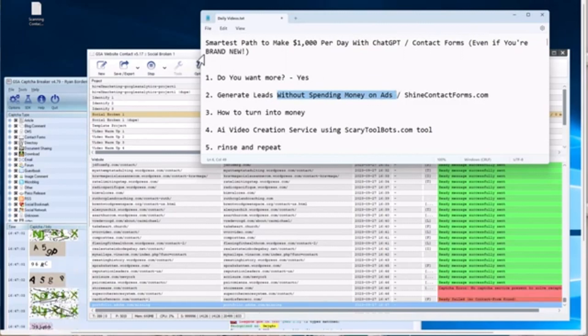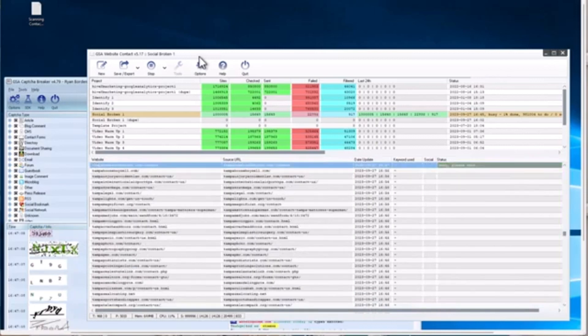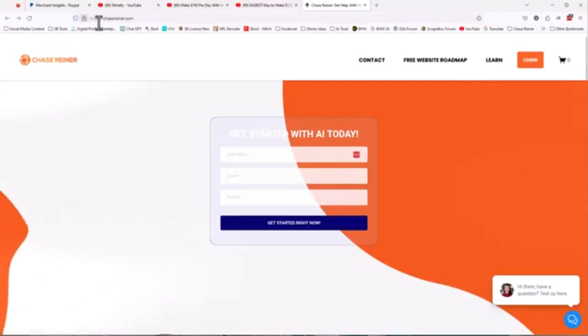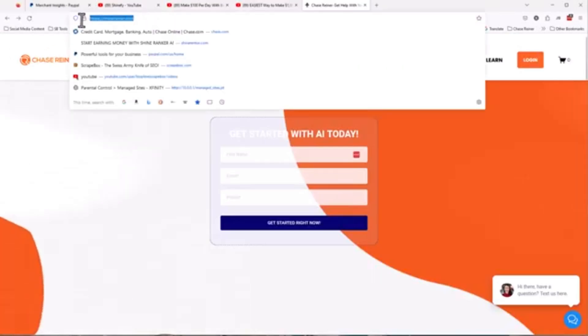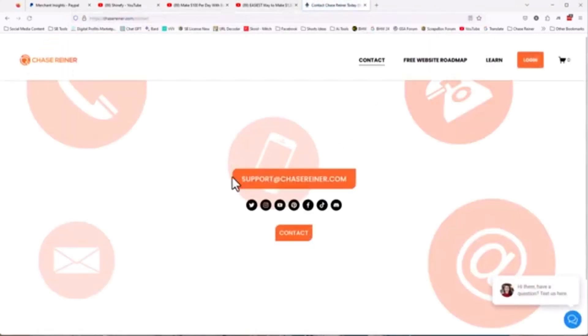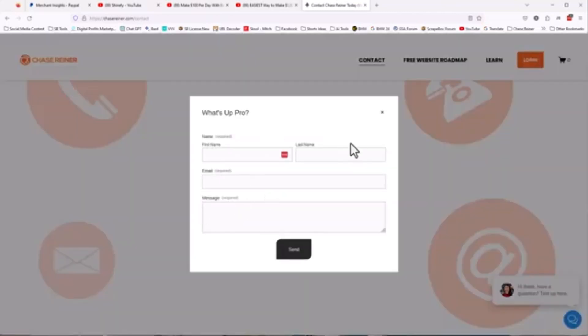We're going to utilize an automation tool — this one right here — and it is going to submit contact forms. What is a contact form? If I jump over here to chasereiner.com and go to Contact, I see an email address, some social links, and a contact button. If I click the button, I get a form where I can put in my name, my email, and a message. My bet is that you have done this before — this is obviously super common. When you submit this, it goes to their support, they read it and respond.